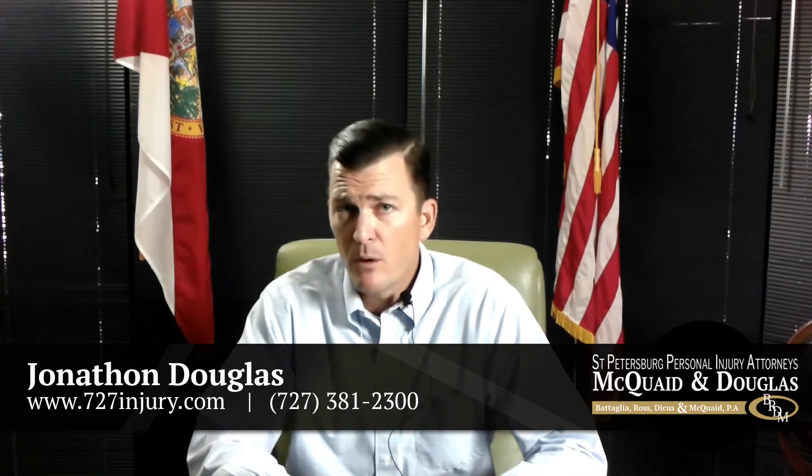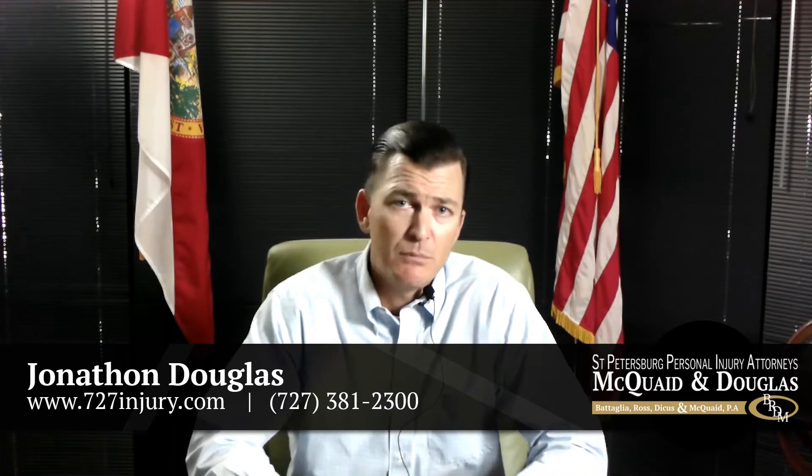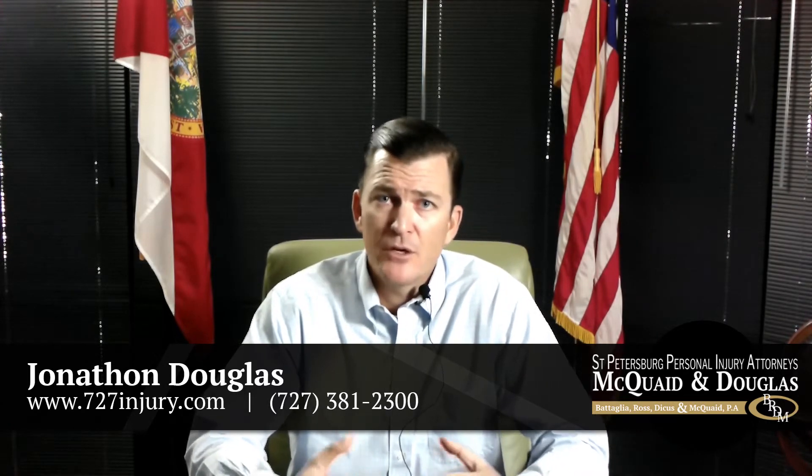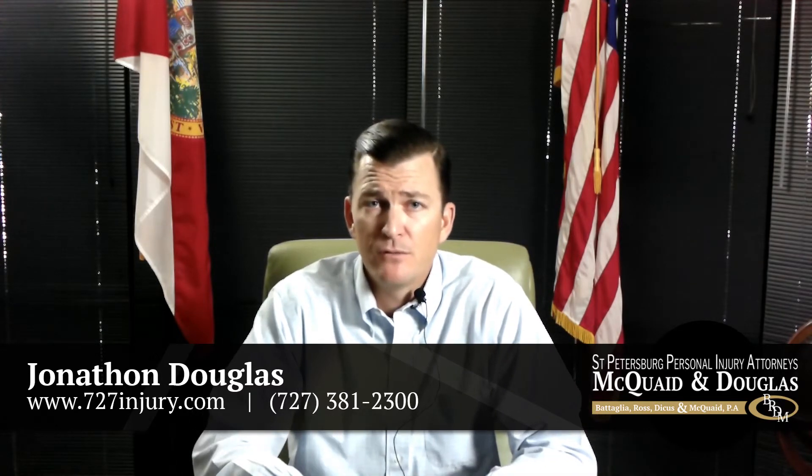If you have any questions, feel free to give us a call and set up an appointment. We'd be happy to talk to you about UM insurance, bodily injury insurance, and whether or not you're adequately covered. Feel free to give us a call.